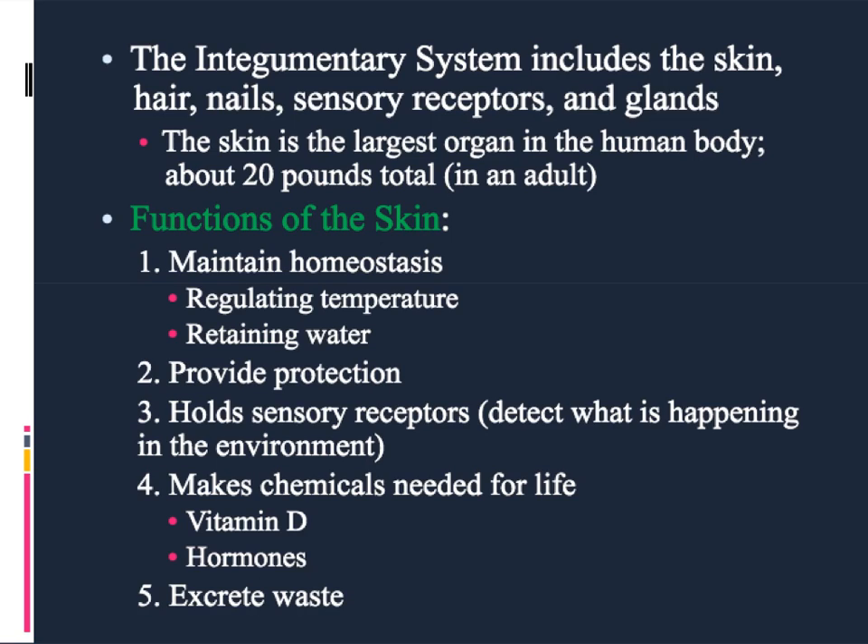One interesting thing about the integumentary system is that the skin happens to be the largest organ in the human body, which most people don't think about. If you are a full-sized adult, and we could remove all of your skin, it would weigh almost 20 pounds in total, which is pretty impressive.